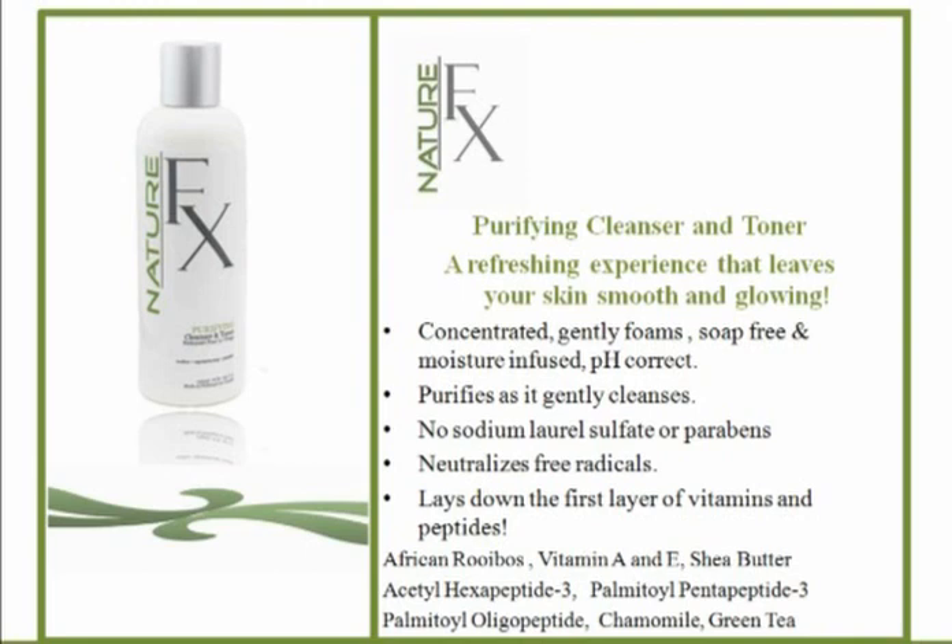If you're having breakouts, remember there are three things that cause them: too much bacteria, too much oil, and too much dead skin. This is a beautiful way to clean the skin deeply and help the skin to respirate on its own. This product is also sodium lauryl sulfate and paraben-free.